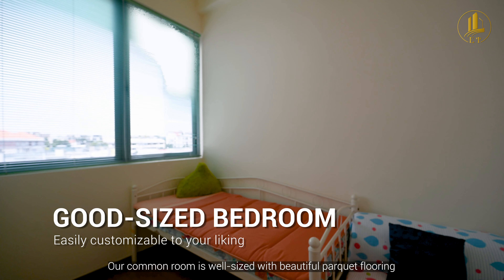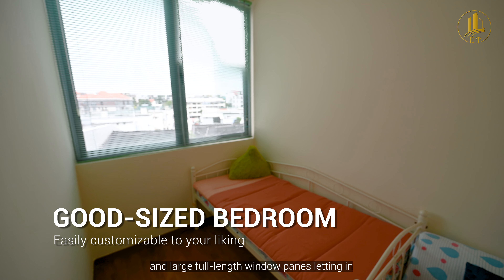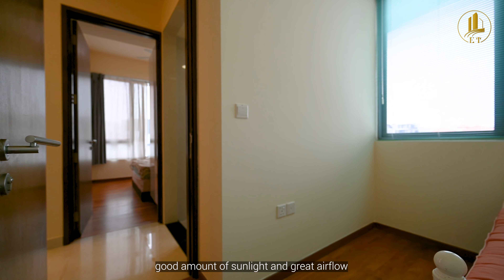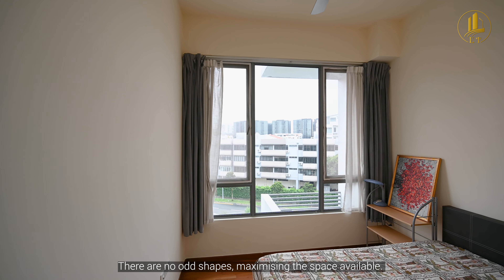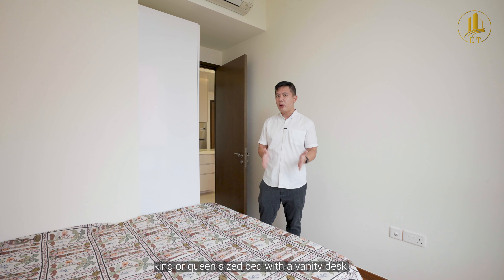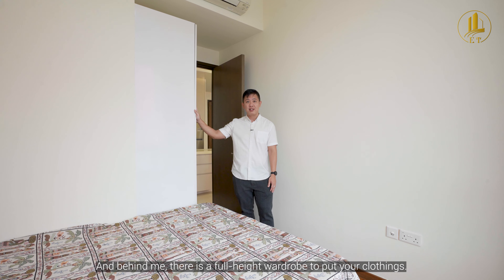Our common room is well sized with beautiful parquet flooring and large full-length window panels, letting in a good amount of sunlight and great airflow. There are no odd shapes, maximizing the space available. We have a good-sized master suite that can easily fit a king or queen-sized bed with a vanity desk, and behind me there's a full-height wardrobe for your clothing.